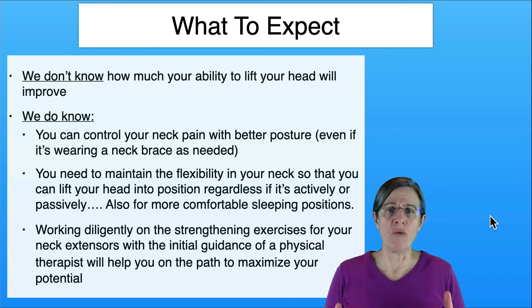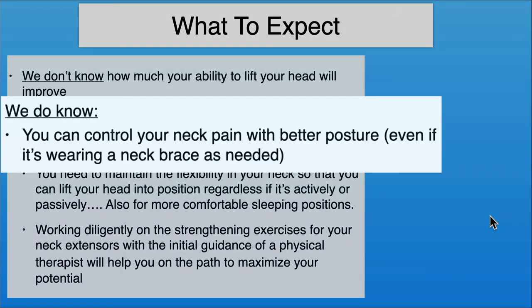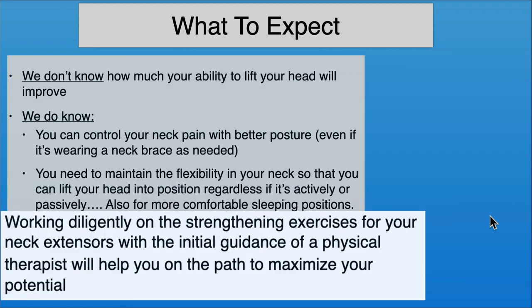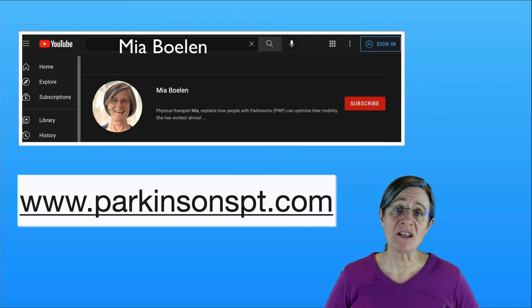This is to give you an idea of what to expect. We don't know how much your ability to lift your head will improve, but we do know you can control your neck pain with better posture, even if it's wearing a neck brace as needed. You need to maintain flexibility in your neck so that you can lift your head into position, whether actively or passively, and maintain neck flexibility for sleeping comfort. Working diligently on strengthening exercises for your neck extensors with the initial guidance of a physical therapist will help you maximize your potential. If you want to see more videos like this one, go to YouTube and enter Mia Bolin, or go to my website, parkinsonspt.com. Thank you.